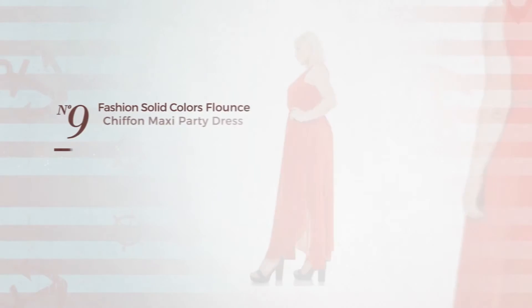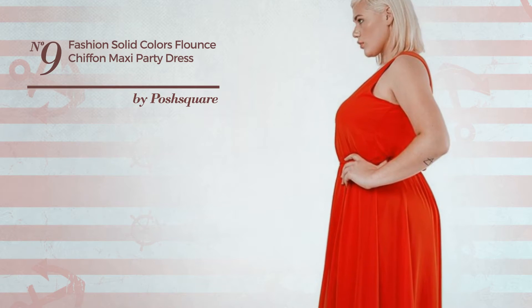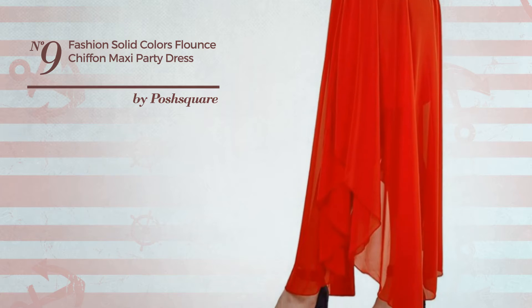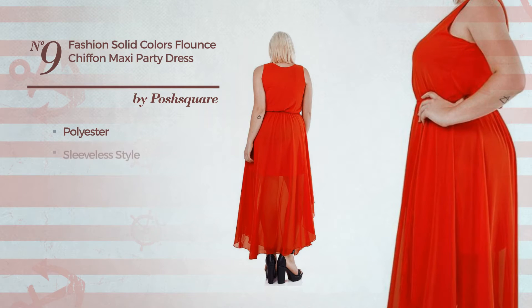Number nine: a party maxi length flounce dress featuring a solid style, crafted from quick-drying polyester. This dress includes a sleeveless style, side slit, and is fully lined. Available in two colors.